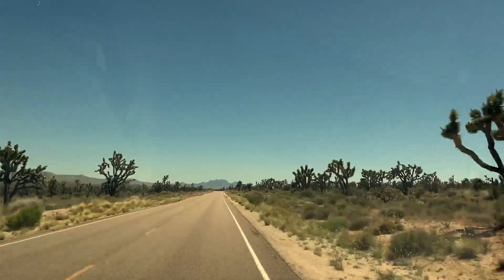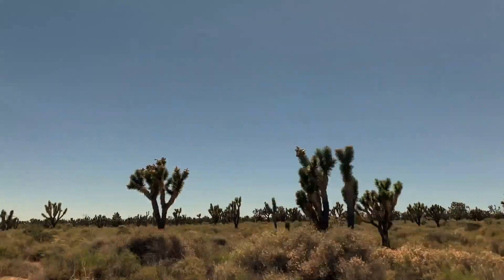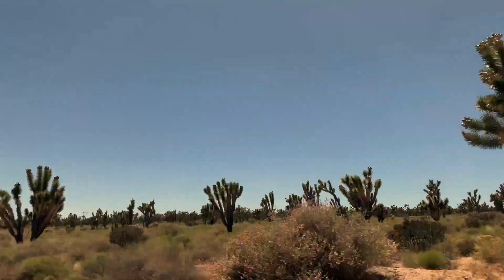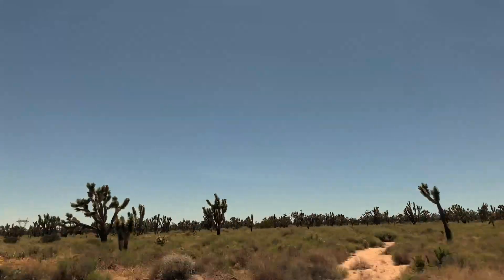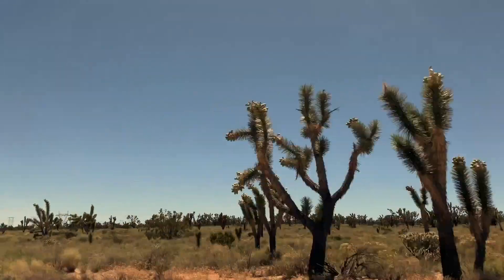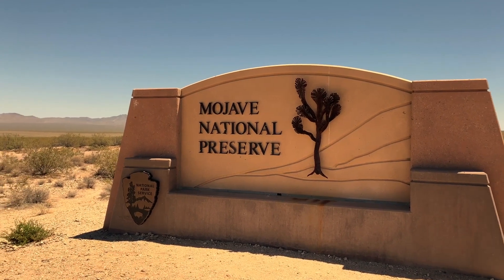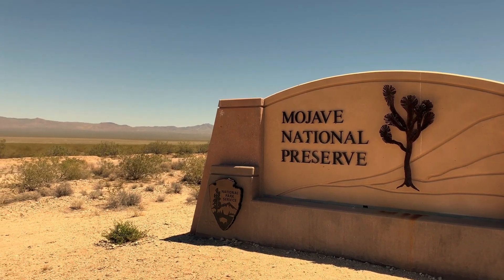We wanted to share some of the glimpses we had during a drive through the Mojave Desert. This is officially called the Mojave National Preserve through the National Park Service, but a lot of people just know this area as the Mojave Desert. It's easy to drive through going from Los Angeles to Las Vegas. We had no idea the Mojave was going to be on our way from Las Vegas to Joshua Tree National Park.